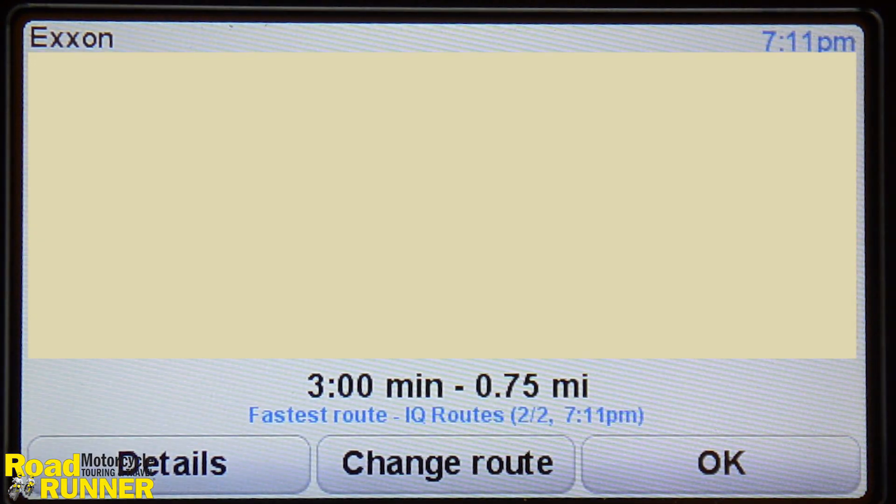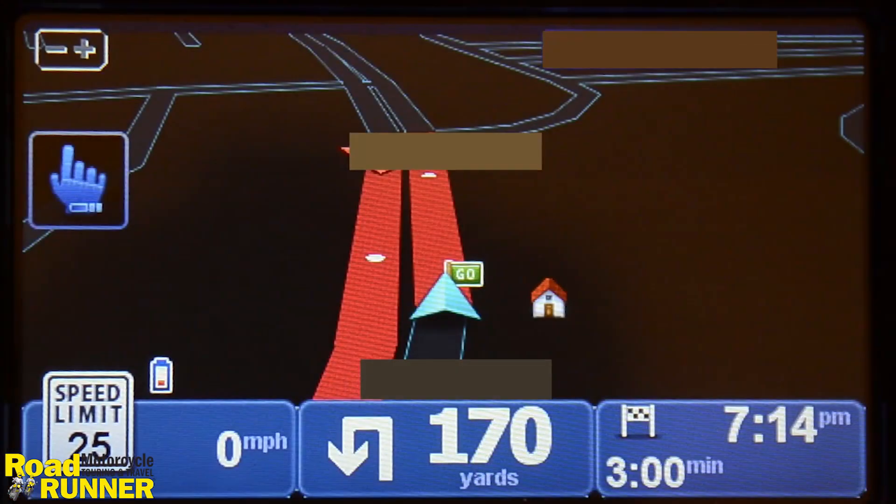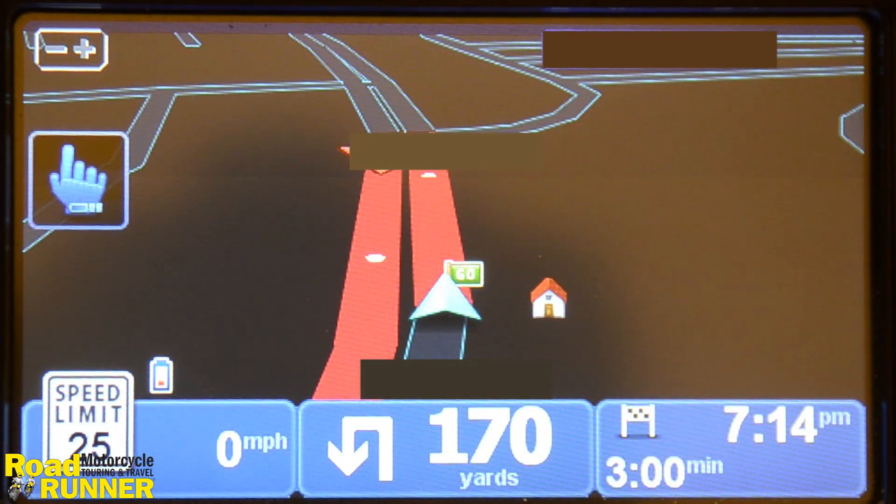Now all I have to do is click the OK button, and the GPS, once again, is in ad hoc navigation mode navigating to the target point, which in this case happens to be a gas station.